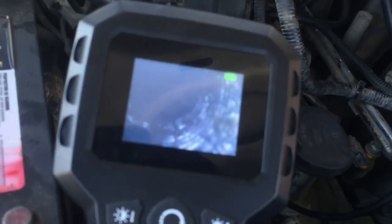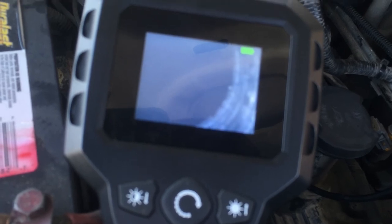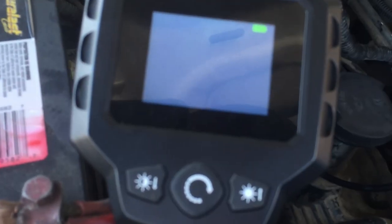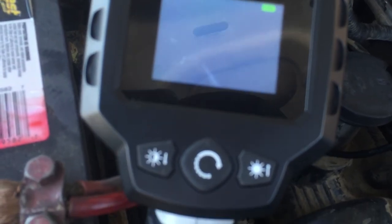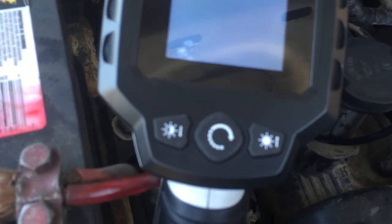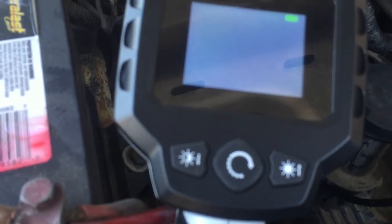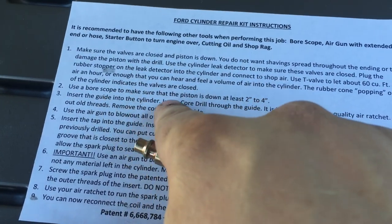We looked down with the borescope before and saw the threads were messed up. We actually tried to chase the threads with a tap and all it did was make it worse. As far as we could tell, there's no previous insert in here, which is good. We can see with the borescope that the piston is way down - that should be more than enough room to do our work. Step one was valves closed; step two was borescope to confirm piston is down two to four inches.